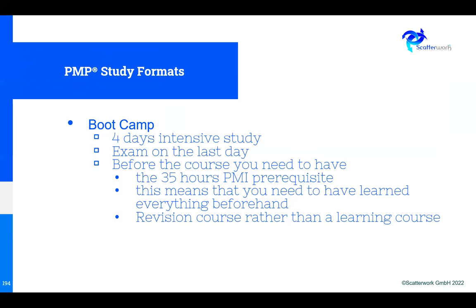One format you'll see in the market is a boot camp — very intensive, maybe four days with an exam on the last day. With 35 hours over four days, that's four nine-hour days, which sounds really hard. And to do the exam on the last day, you have to have already registered, which means you need 35 hours of study before the course. So although it's billed as a 35-hour intensive course, the prerequisite is that you're already up to standard — it's essentially a revision course.